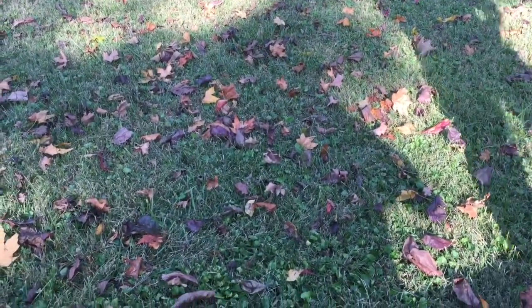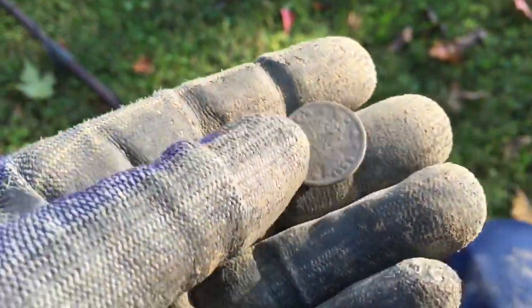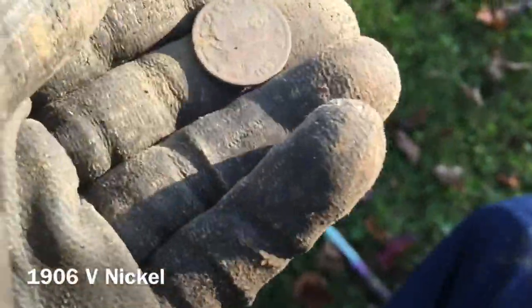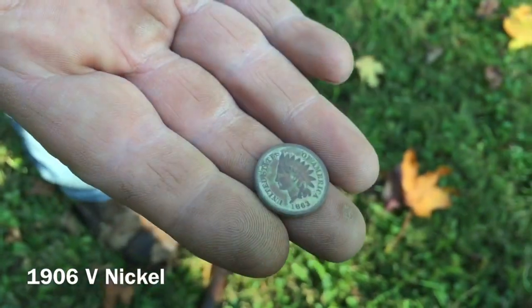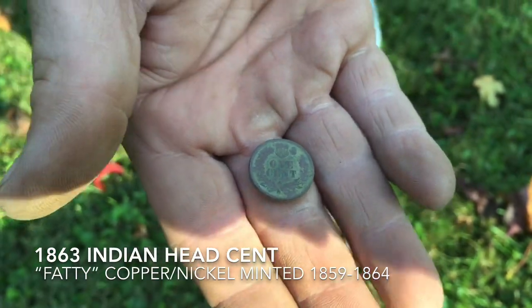Had a 12 signal on the Equinox and got myself a V-nickel — yes, beautiful. See if I can get a date — 1903, maybe 1908. And Eric has himself a bucket list find — fatty Indian head penny, 1863. Beautiful, first line, awesome bucket list — excellent shape. Congrats!